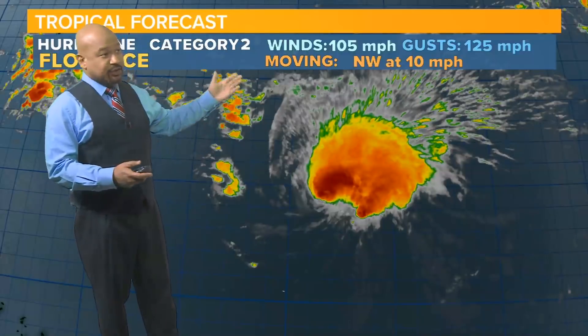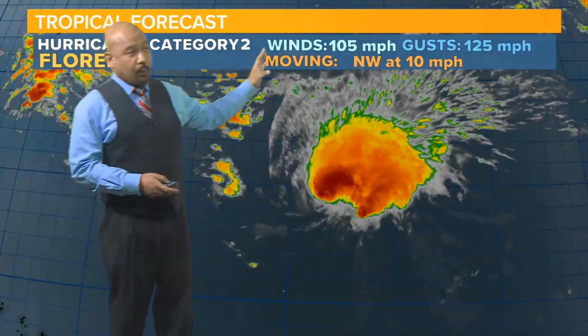The latest information: it has weakened a little bit once again. It is currently a Category 2 hurricane with wind speeds at 105 miles an hour, gusting to 125. Over the last about 36 hours there's been a very well-defined eye, but especially over the last 12 hours, we've noticed that although it is a very strong hurricane, it doesn't have a well-defined eye.